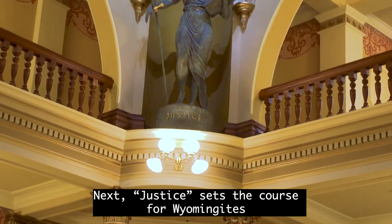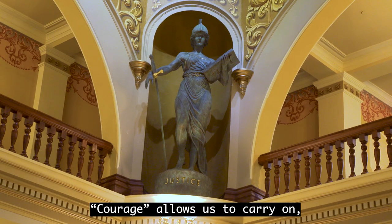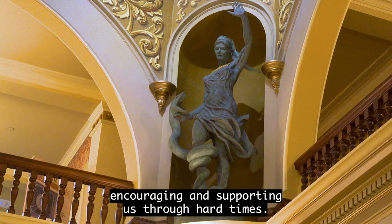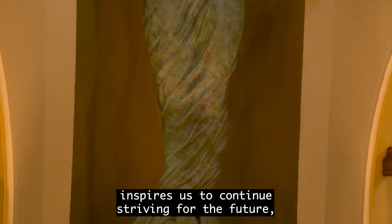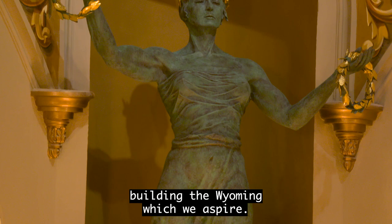Justice sets the course for Wyomingites to live freely and peacefully. Courage allows us to carry on, encouraging and supporting us through hard times. The youngest sister, Hope, inspires us to continue striving for the future, building the Wyoming to which we aspire.